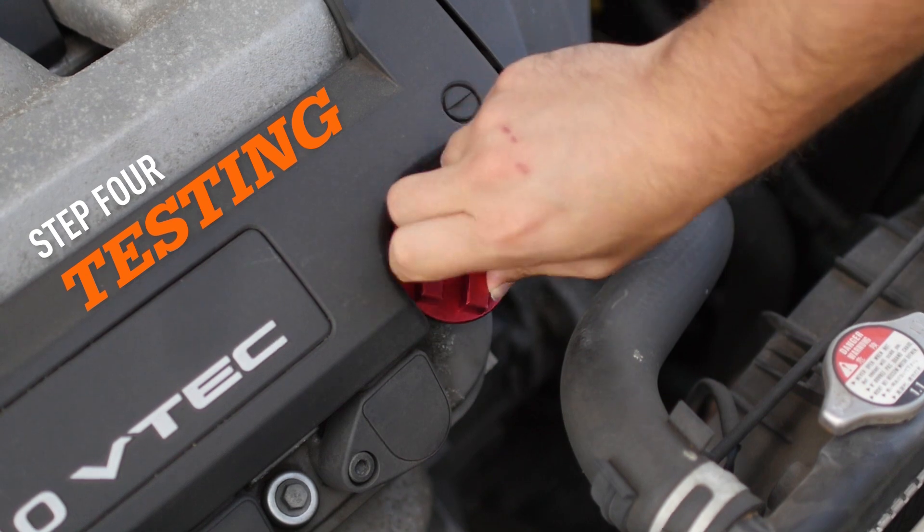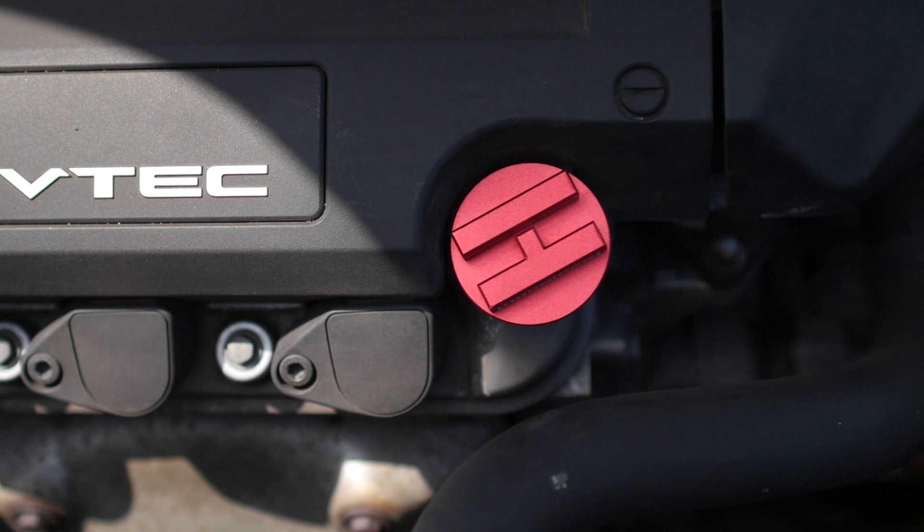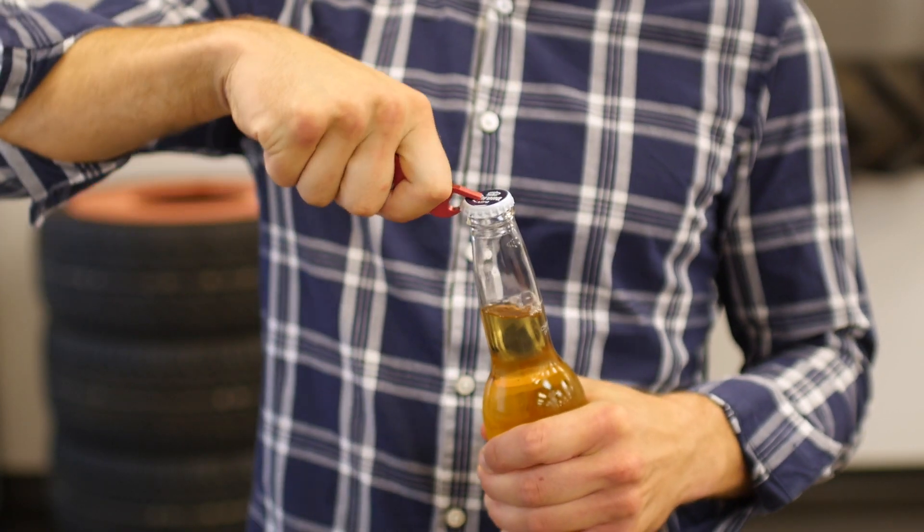Production samples are then tested for fitment and functionality. In this case, we had to make sure the oil caps install easily and seal properly. Testing the bottle cap opener wasn't too bad either.